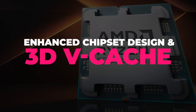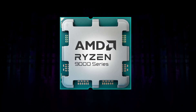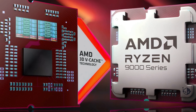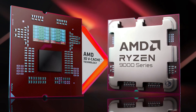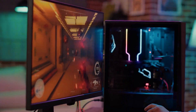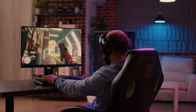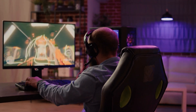Enhanced chipset design and 3D vCache: The Ryzen 9000 series features an upgraded chipset design with 3D vCache technology, propelling AMD to the forefront with the best gaming processor on the market. This technology significantly enhances gaming performance and high-performance computing. It increases the amount of cache available to the CPU, reducing latency and boosting frame rates, making it highly efficient for heavy gamers.